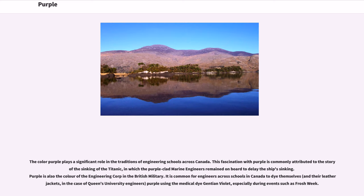The color purple plays a significant role in the traditions of engineering schools across Canada. This fascination with purple is commonly attributed to the story of the sinking of the Titanic, in which the purple-clad marine engineers remained on board to delay the ship's sinking. Purple is also the color of the engineering corps in the British military. It is common for engineers across schools in Canada to dye themselves, and their leather jackets, purple using medical gentian violet, especially during events such as frosh week.